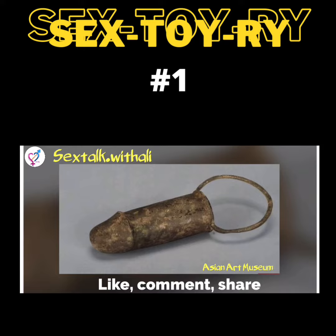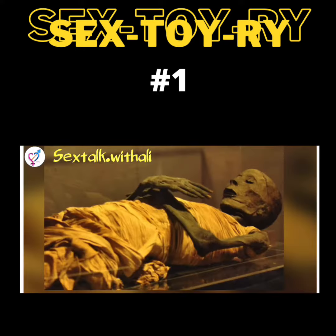What's more, this butt plug is believed to have been used in those days to seal certain openings in corpses. Yeah, dead bodies. I guess some things needed to be sealed.